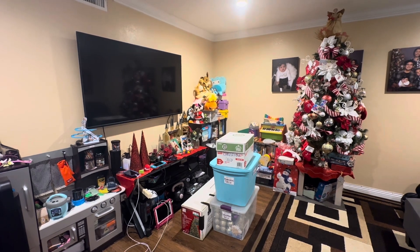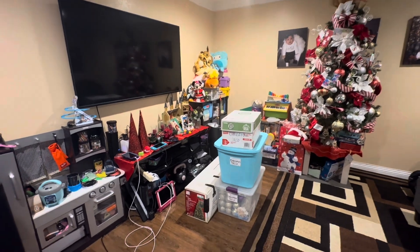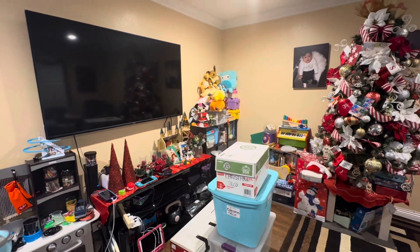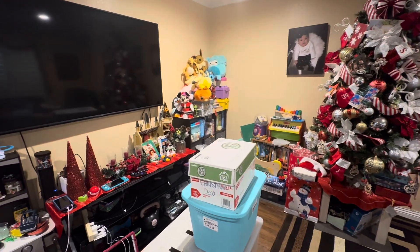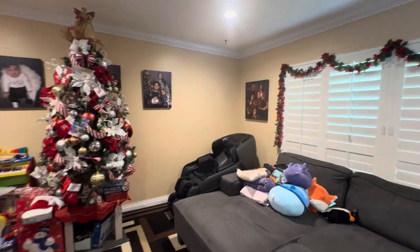Hi everybody and thank you for watching. So here is the area of my home that I'm going to tackle today. I do have these boxes here that I grabbed from my garage and we are going to remove all of the Christmas decorations. We have the tree here, we have some Christmas stuff over here, and then a little bit over here as well.